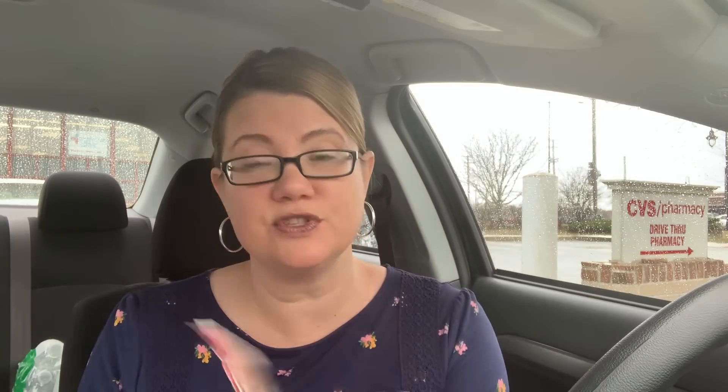NYX is going to be spend-15-get-5, and we're supposed to get a mystery NYX coupon. L'Oreal will be spend-15-get-5. LA Girl is spend-12-get-a-$6-extra-buck. I got a $2-off-any-LA-Girl-product CRT today. They have eyeliners for $2.99 if you want to use it this week, or you could stop and hold it and use it for the $6 extra buck deal. Rimmel is going to be spend-12-get-6. The Rimmel coupon expires the 14th, so you can still take advantage of it if you have one more coupon.